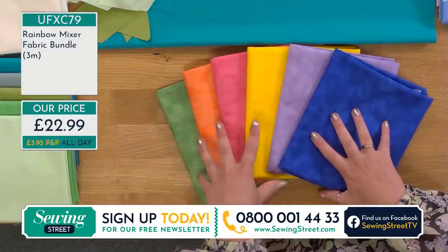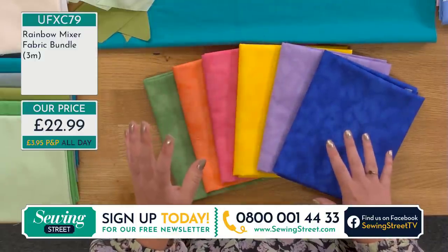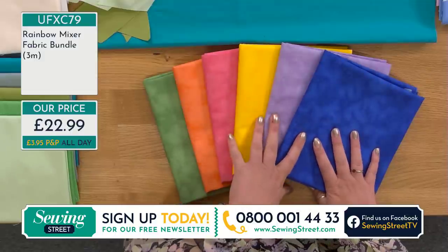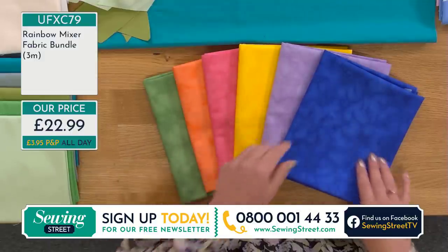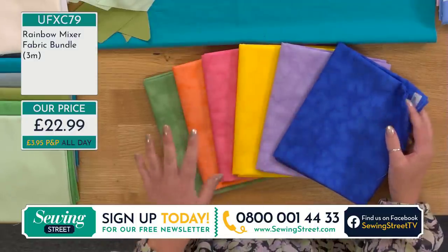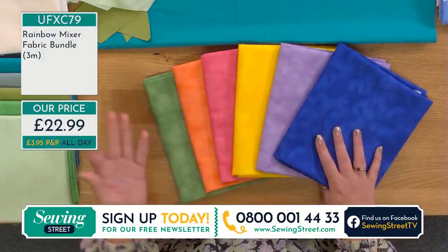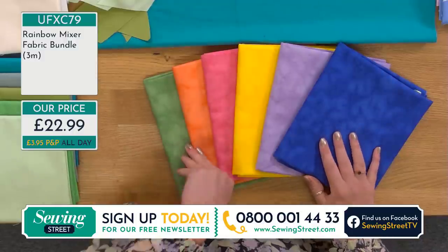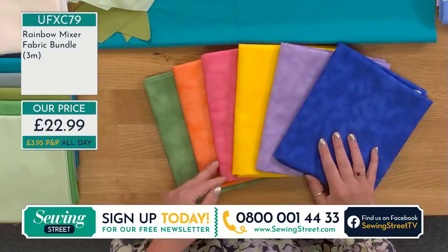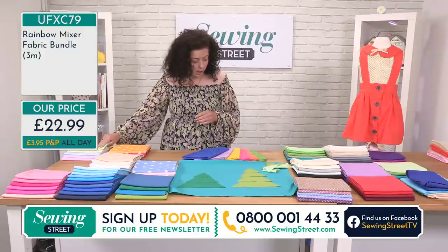Here are your half metres of your rainbow mixer. You'll see these are slightly different from the solids we've seen up to now — there is that kind of mottled effect. It's a printed design, not like our batiks that are hand-dyed. Some people love working with batiks and some don't, but you are getting that kind of look with these.